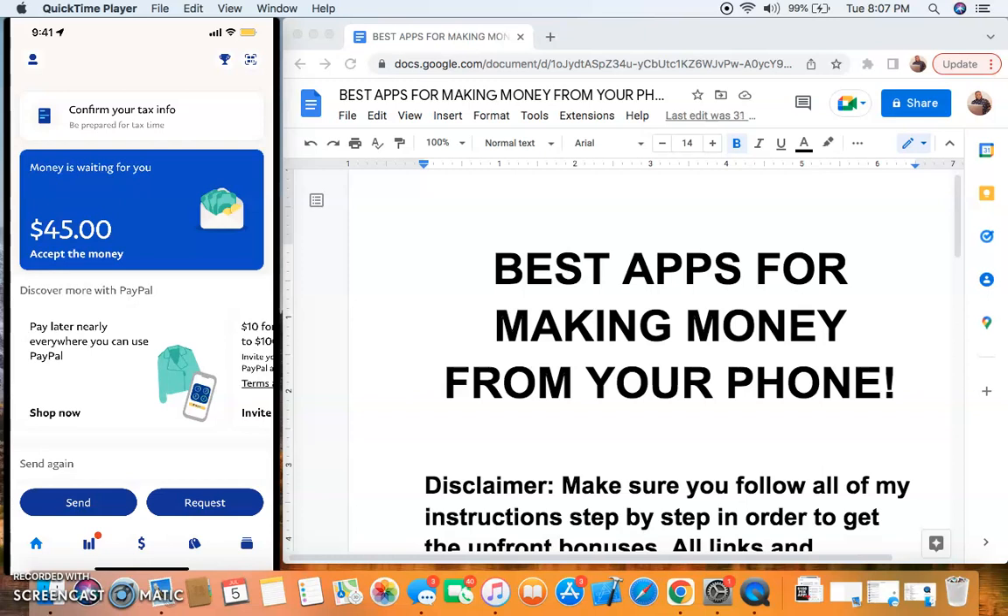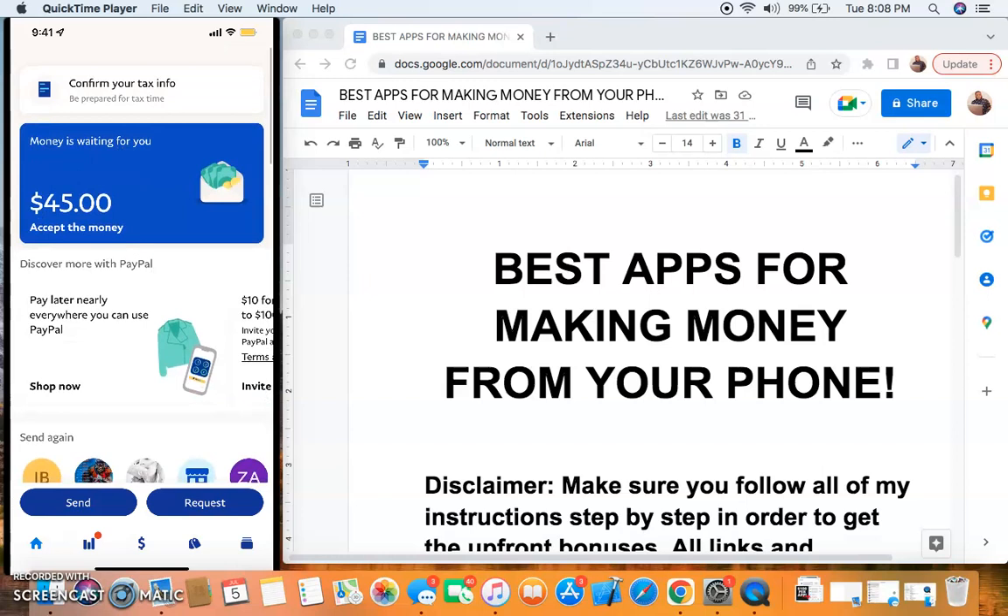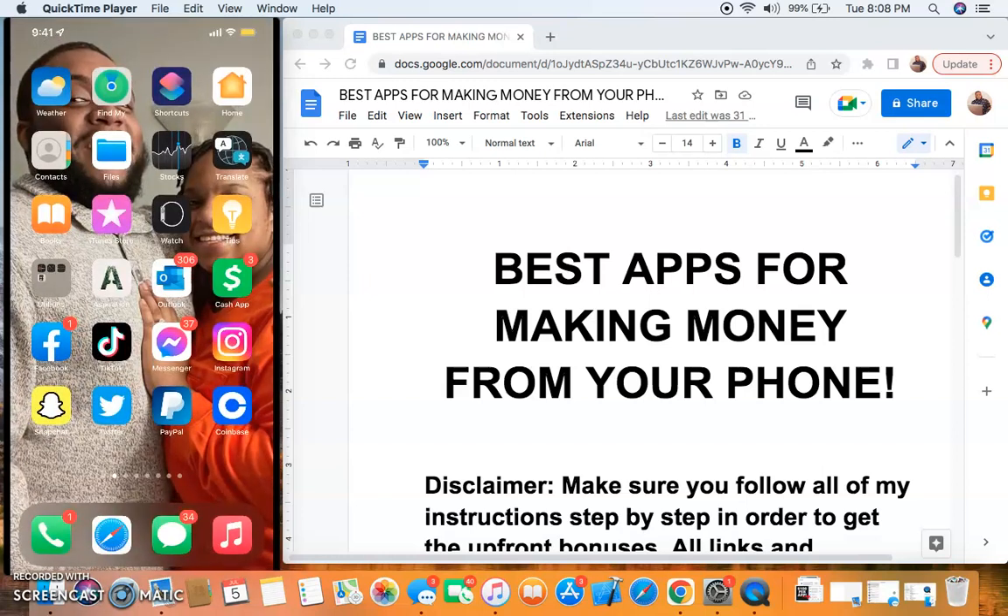I'm not here with the BS. You can actually make money with these apps, and what I can guarantee is that if you follow my steps, you can get the upfront bonus money. These apps have what's called upfront bonus money - money that they pay you for doing a certain amount of actions in the app. Each app has bonuses they give out for referring people, so you're going to be getting bonuses just by going through my links if you follow my instructions. With that being said, I want to go over this disclaimer.